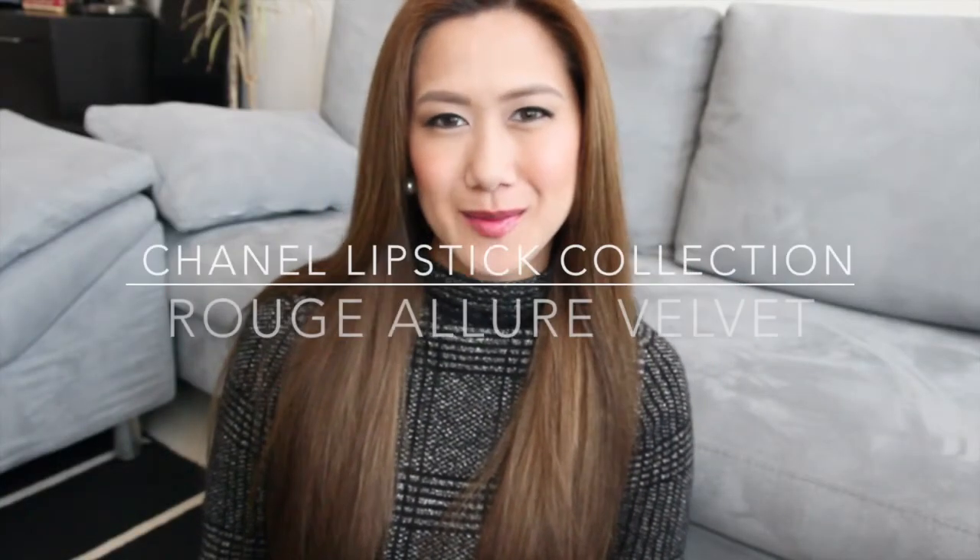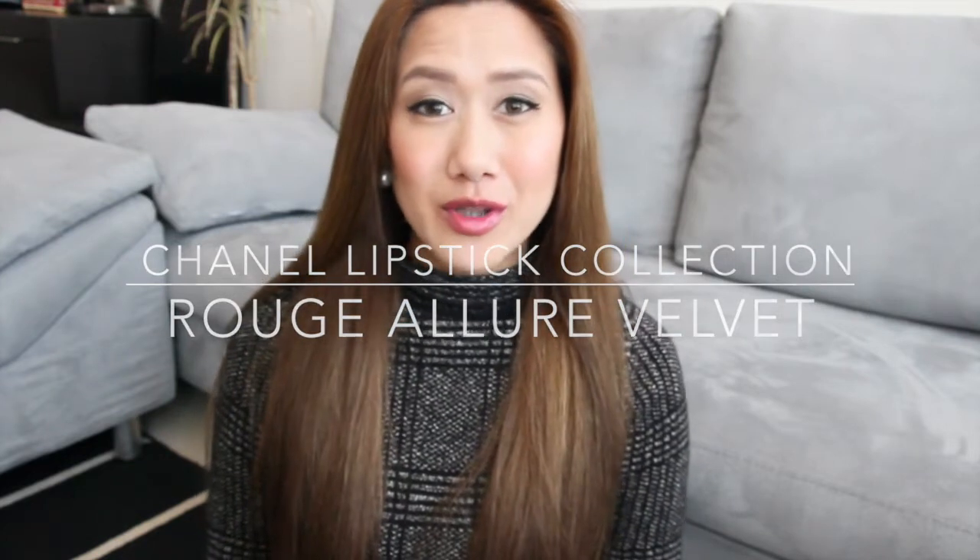Hi everyone! Hope you're all doing well. Today I'm coming at you with my Chanel lipstick collection. I'm also going to show you an overview of the packaging as well as the swatches of each lipstick that I own.